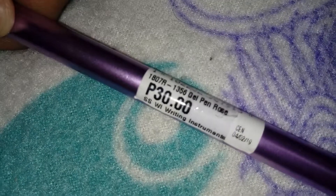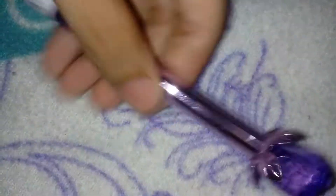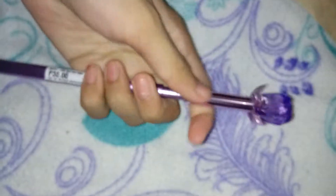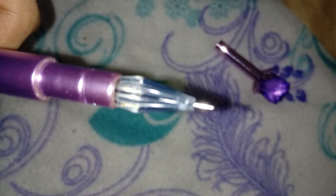This purple pen is 30 pesos, and color purple siya — metallic purple, a little shiny. And then my blue flower bloom, sign pen din to. So yun yung dalawa.